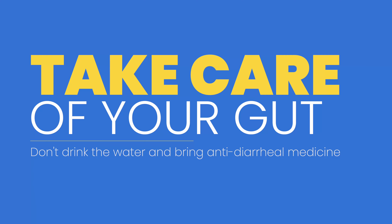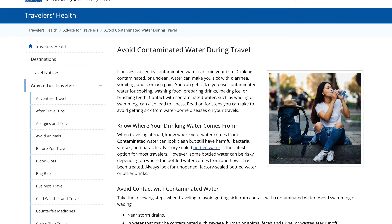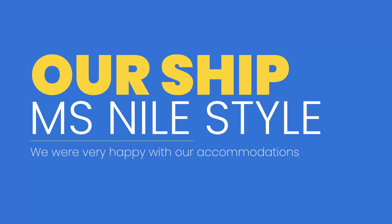Even if it's hot, you may want to put on something loose-fitting with long sleeves. Also bring some sort of anti-diarrheal medicine, because your gut biome may not be used to it — a few people on the boat had issues, and you don't want to be miserable during the entire cruise. Again, the ship we are on is the MS Nile Style, and it actually has a roof deck, which was really nice.